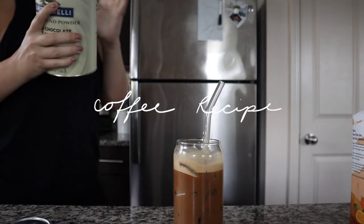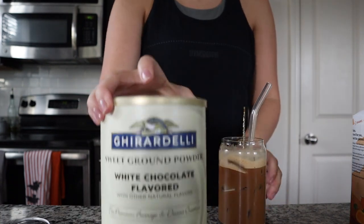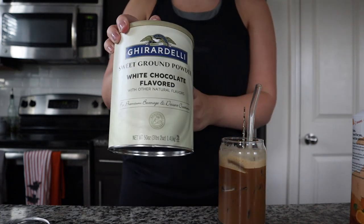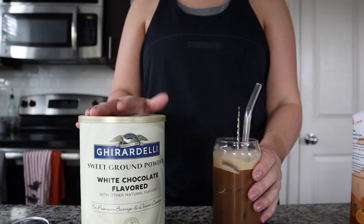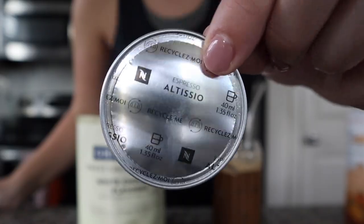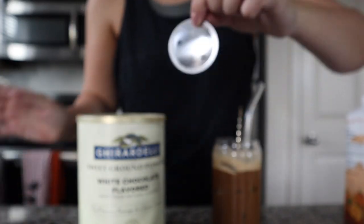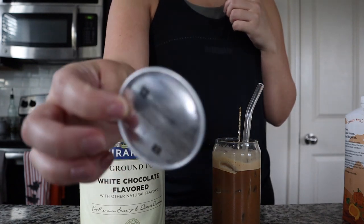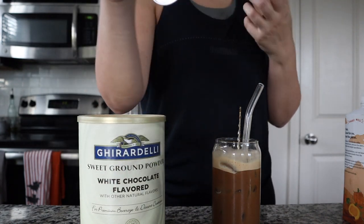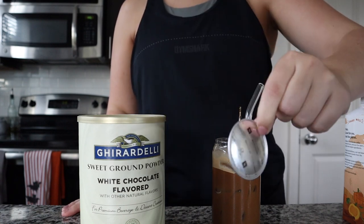I feel like I never tell you guys how I make my coffee. The secret is this Ghirardelli white chocolate powder. I used to do one scoop, but now I've been doing half since I've been adding the Chobani creamer. I use Alticeo espresso pods — I have the Virtuo machine, so the pods are a little different. I do two of these because it's one shot each. I know there are double espresso pods, but these are just my absolute favorite.